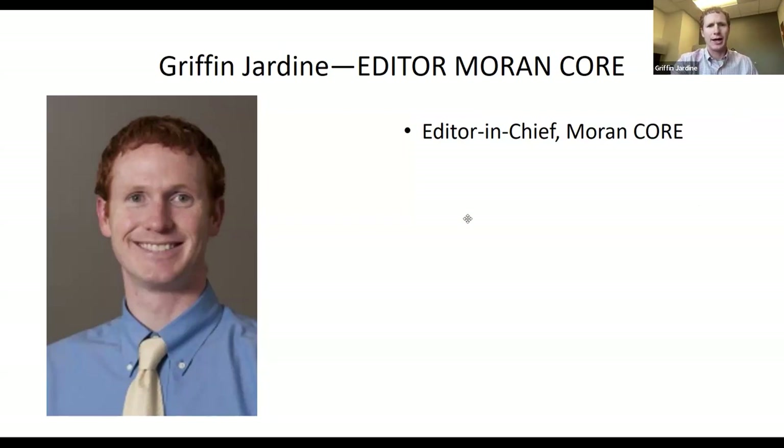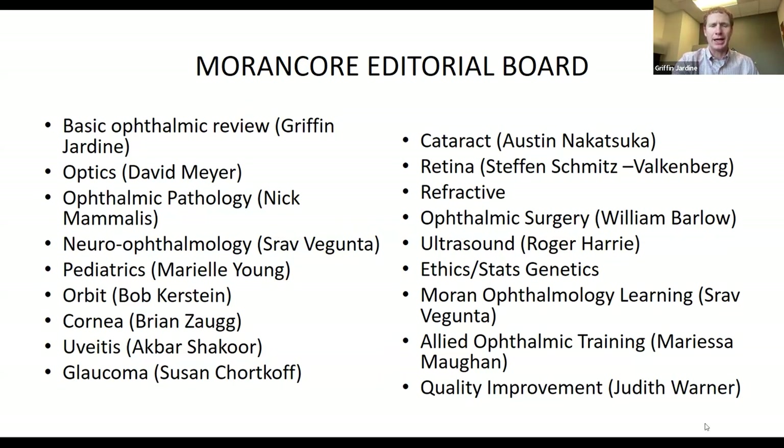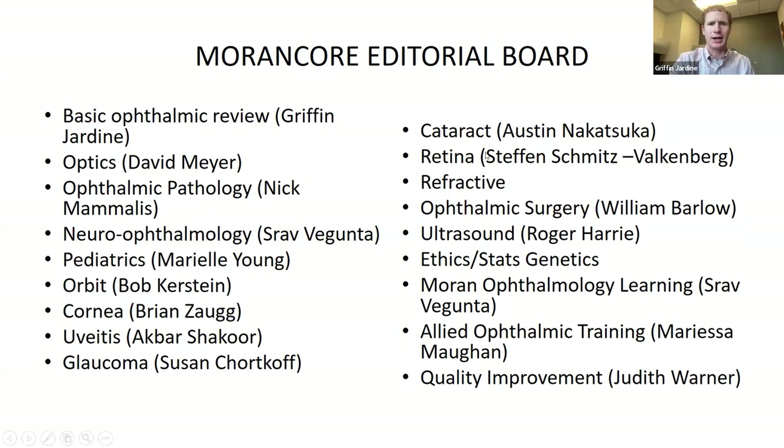We've given more and more responsibility and autonomy to our section editors and everybody has taken ownership of their own section, really adding a lot of content and organization. It's really taken off. I want to thank all these people on this page, and also want to make a side point about Moran Core.